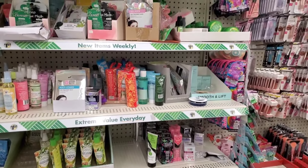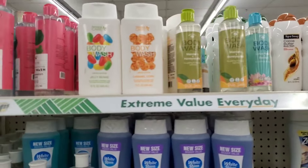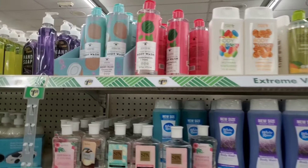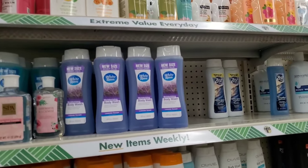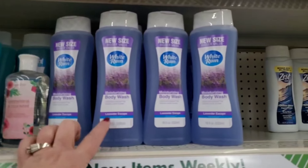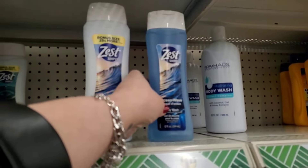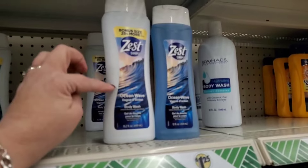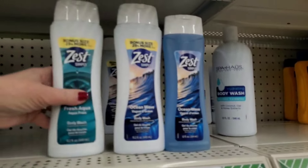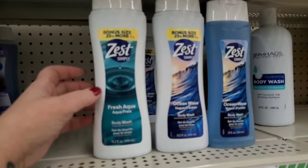On their shelves I'm seeing a lot of those native dupes, but it looks like they only have the jelly bean and the caramel corn left. They have the Bolero hydrating body wash, a huge size of White Rain body wash in lavender escape and ocean mist — a really big 18-ounce bottle. They've got some Zest ocean waves body wash. The old size was 12 ounces, the new size is 15.2 — so we're upsizing, I like to see that.